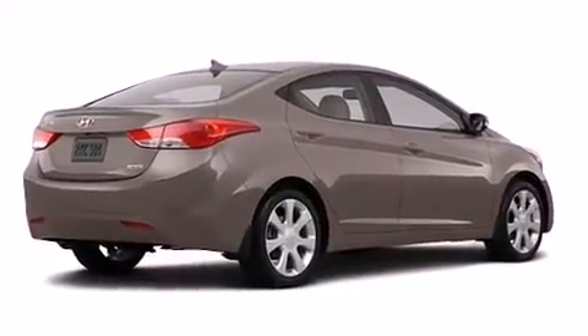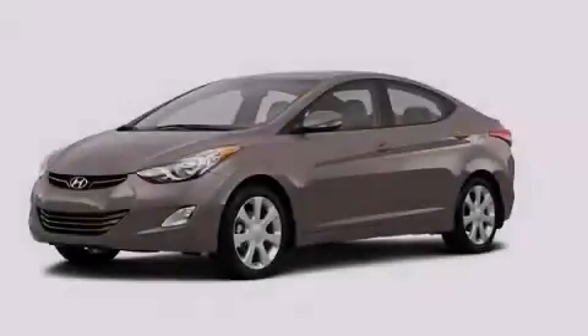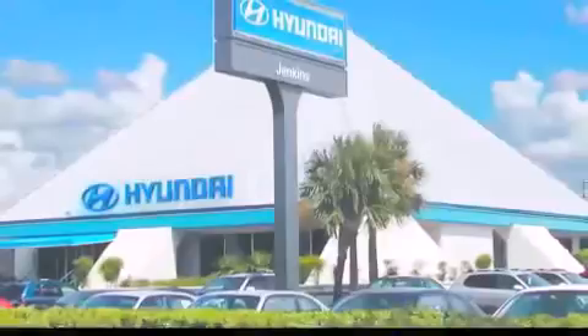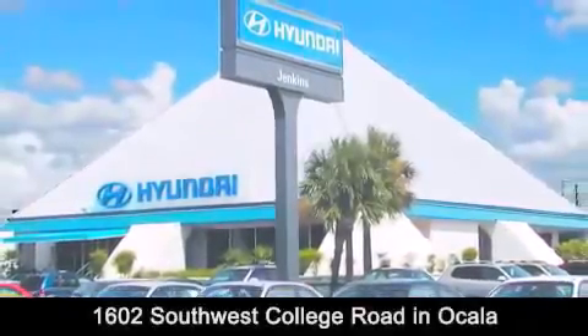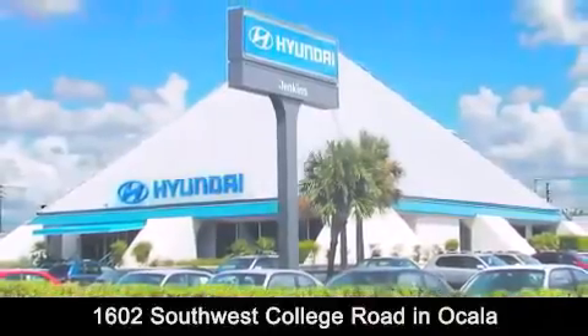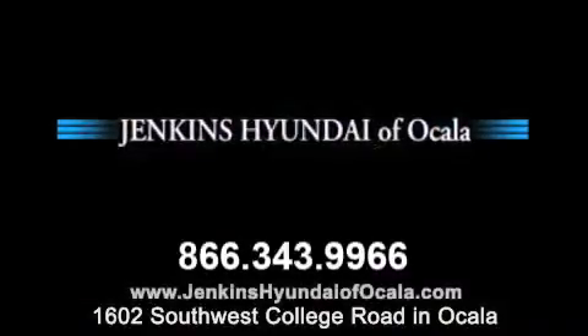Contact us today and schedule your opportunity to see this vehicle in person. Jenkins Hyundai of Ocala is conveniently located at 1602 Southwest College Road in Ocala. Contact us to find out about our financing specials or visit us at JenkinsHyundaiOfOcala.com.